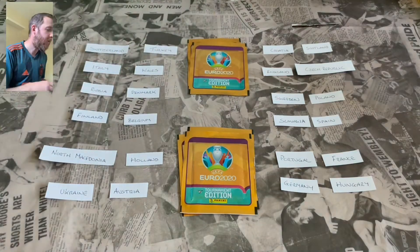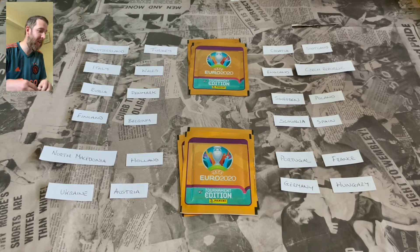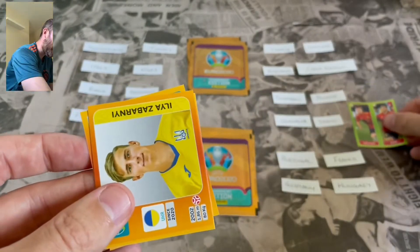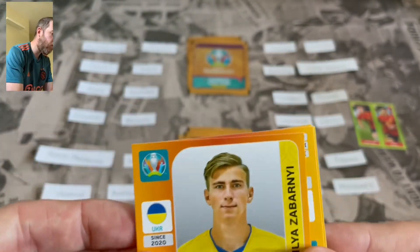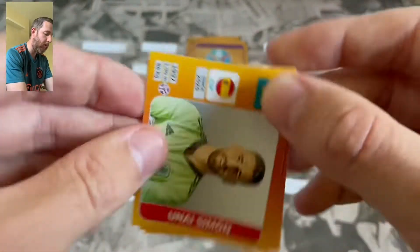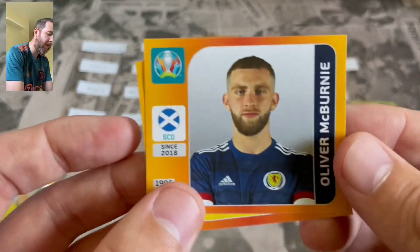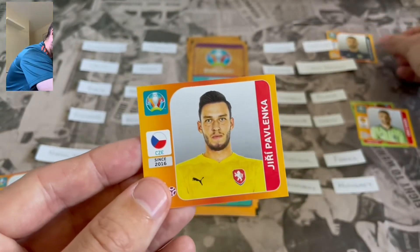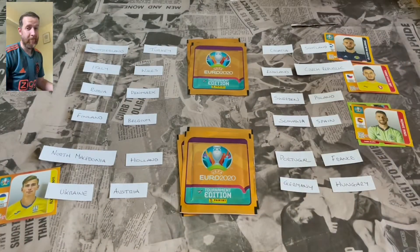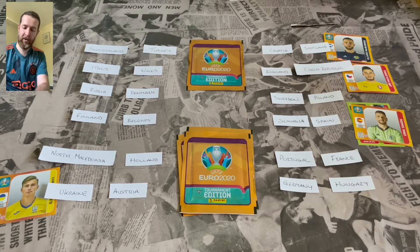Starting with the first half. Finland have already qualified. First packet and it's an early goal for Spain - they're playing Slovakia. And an early goal for Ukraine, who are playing at home to Austria - one nil for them. Another goal for Spain, Unai Simon, they're two nil up against Slovakia. A goal for Scotland against Croatia - massive goal, making it one nil. And a goal for the Czech Republic against England - let's hope that doesn't happen in real life.